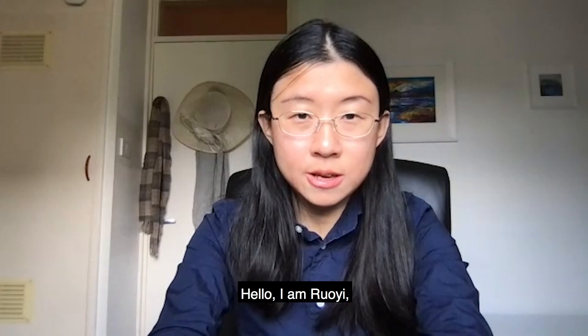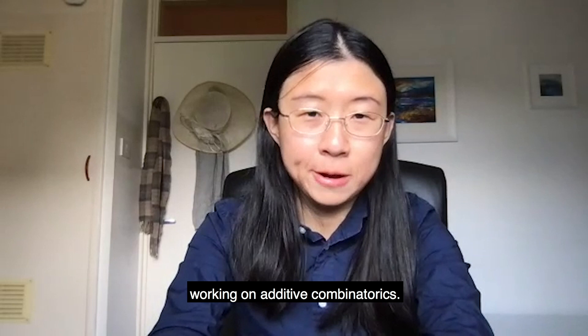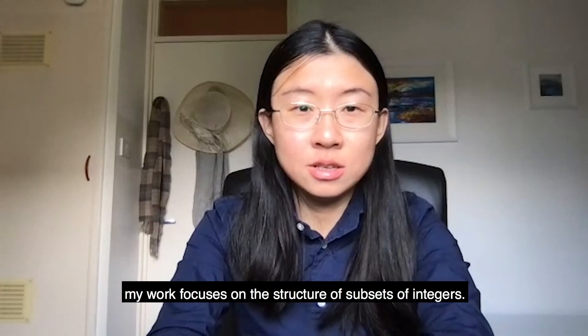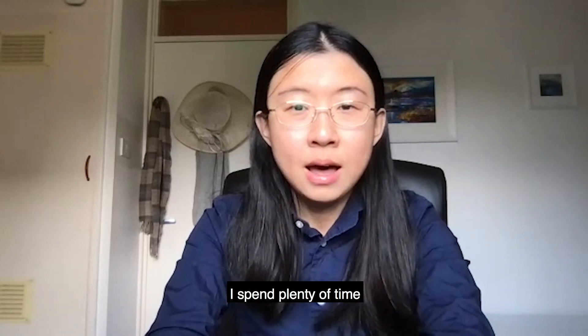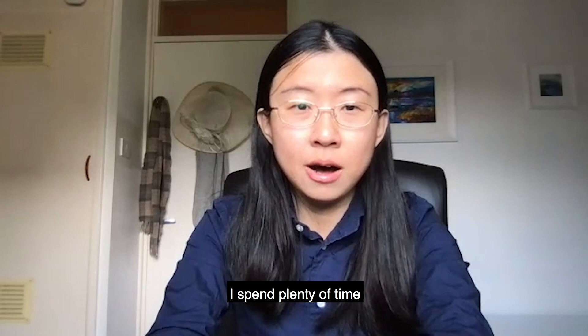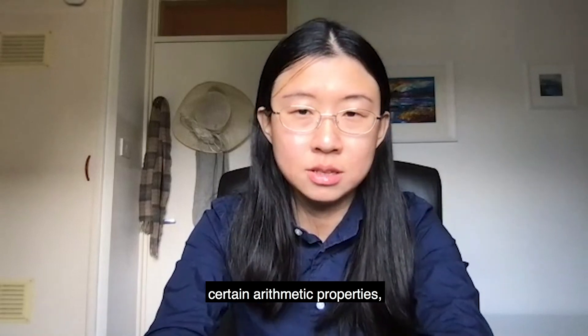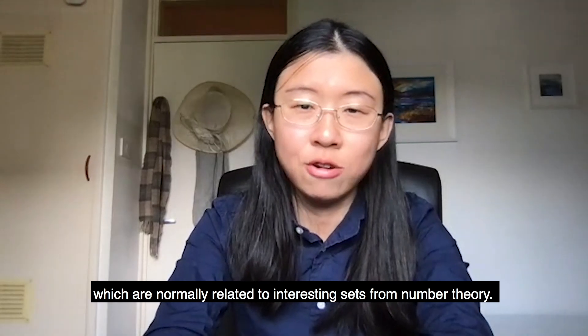Hello, I'm Roy, a final year DPhil student working on additive combinatorics. Very broadly speaking, my work focuses on the structural subsets of the integers, and I spend a lot of time obtaining estimates concerning certain arithmetic properties, which are normally related to interesting sets from number theory.